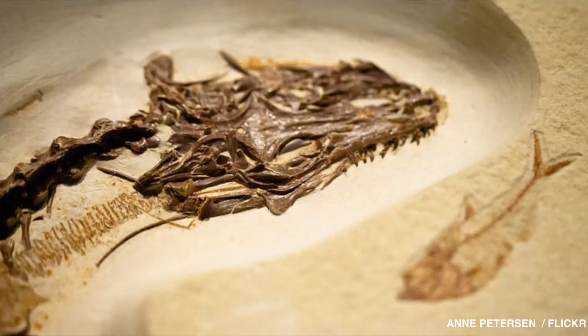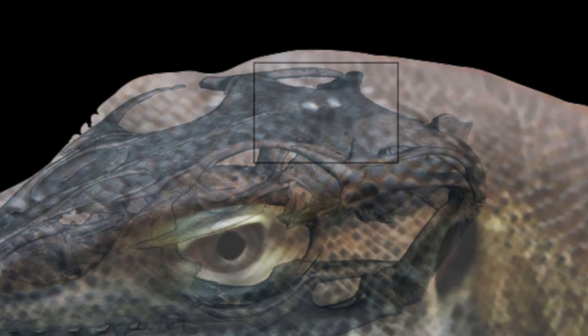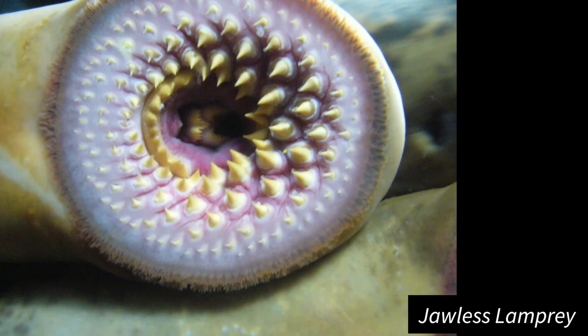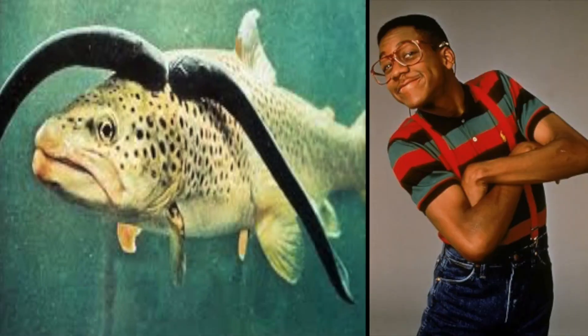A CT scan of bones which were unearthed in 1871 showed that the lizard had two holes in the head that would have held eye-like structures called pineal and parapineal organs, which were light sensitive. The only living four-eyed species today is the jawless lamprey, which actually sucks — unlike any nerdy reptile.